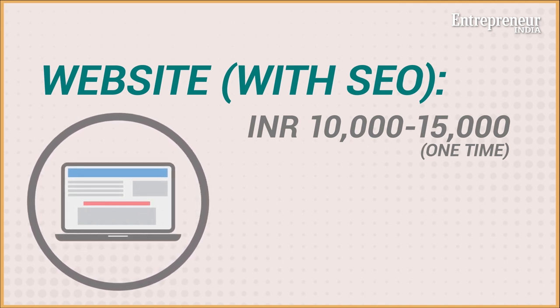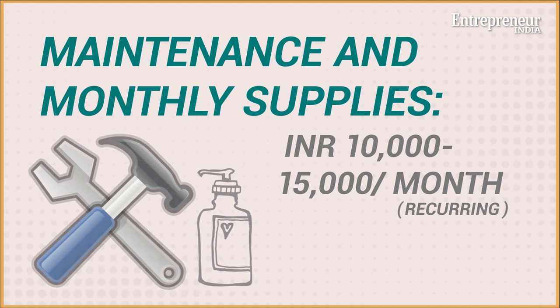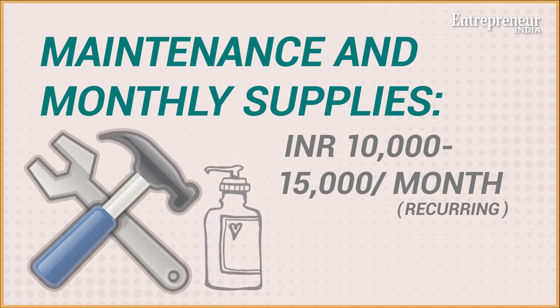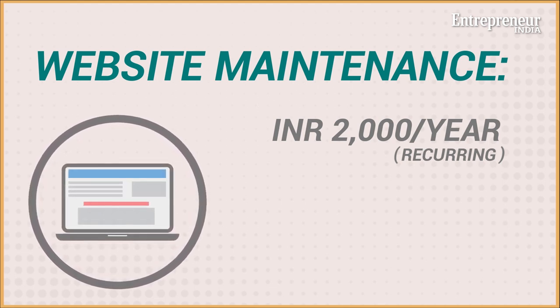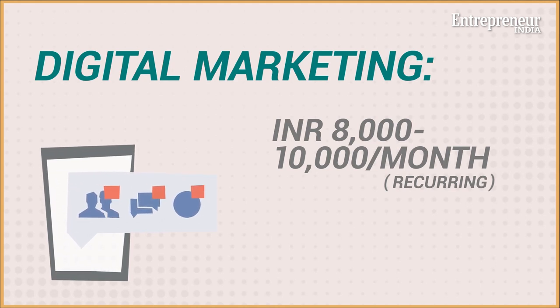Since your business is not in a fixed location, your ongoing costs will be minimal. These include fuel, vehicle maintenance, and replenishing supplies like shampoo and cleaning products — all of which will cost you ten to fifteen thousand per month. If you have a website, it involves a recurring annual cost of around two thousand, whereas marketing on Google and Facebook to establish your web presence is rupees eight to ten thousand a month.